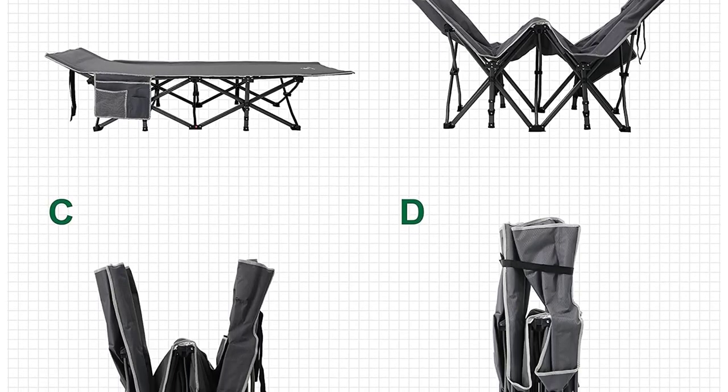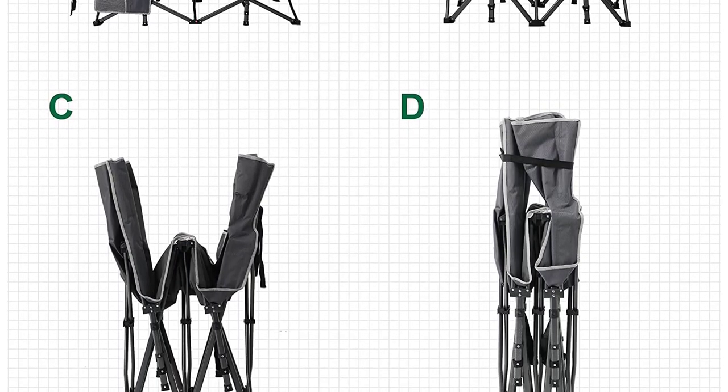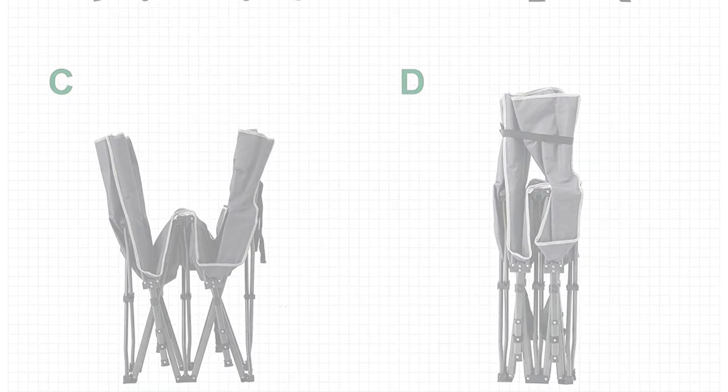Weighing just over 14 pounds, the Alpha Camp Cot is lightweight and easily portable. It can be effortlessly added to your backpack, ensuring you have a comfortable place to sleep no matter where your adventures take you.